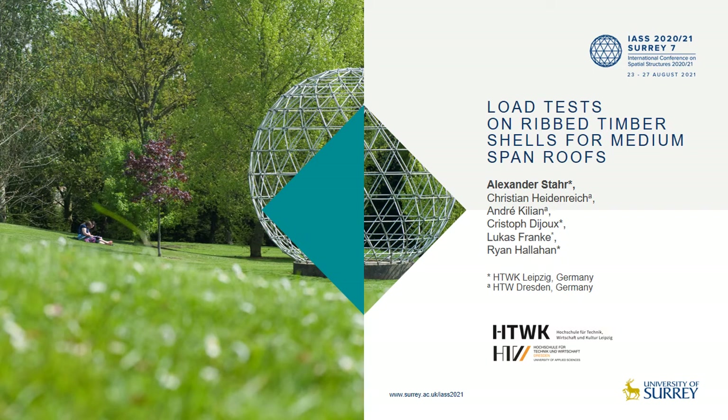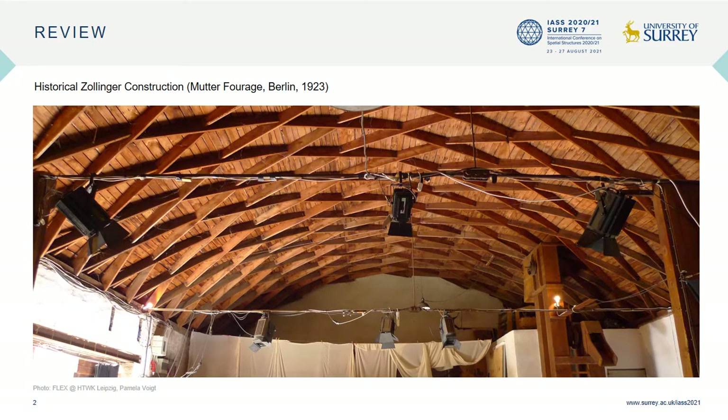Ladies and gentlemen, in this talk I would like to present the results of a modus test series that are part of a larger ongoing research project over the last years. Before getting to the actual main topic of this talk, allow me to give a brief overview of the Sollinger construction.